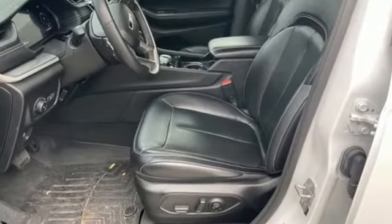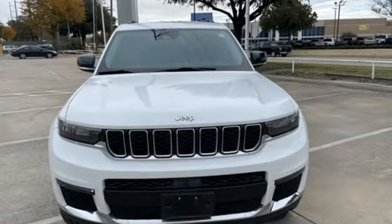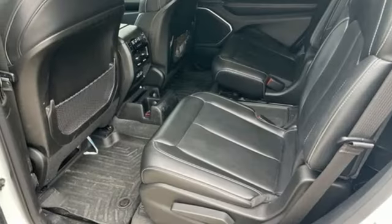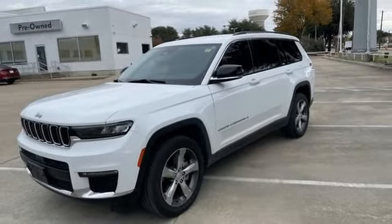V6 engine, dual-zone climate control, streaming audio, rear parking sensors, heated steering wheel, Wi-Fi hotspot, external memory control, active grille shutters, memory exterior door mirror settings, and heated leather bucket seats. See it for yourself when you take it for a test drive.